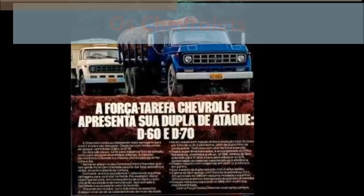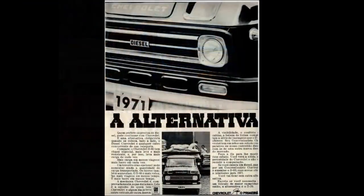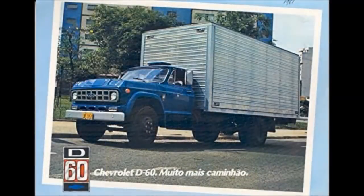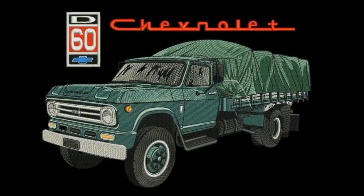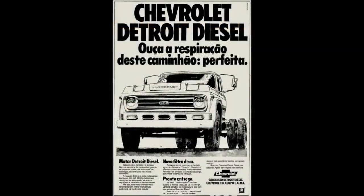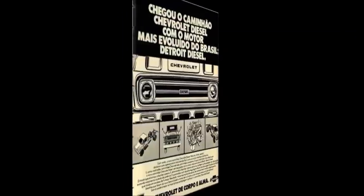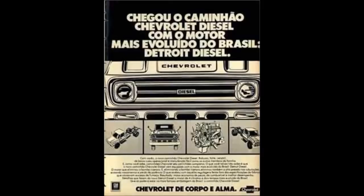Os modelos D60 e D70 da Chevrolet, que eram oferecidos com motor seis cilindros Perkins de 5,8 litros e 140 cavalos, passaram a ser equipados também com o novo motor Detroit Diesel quatro cilindros de 3,5 litros e 145 cavalos. Com o lançamento da Detroit Diesel, as vendas dos caminhões Chevrolet momentaneamente se recuperaram, atingindo a marca histórica de quase 23.700 unidades.